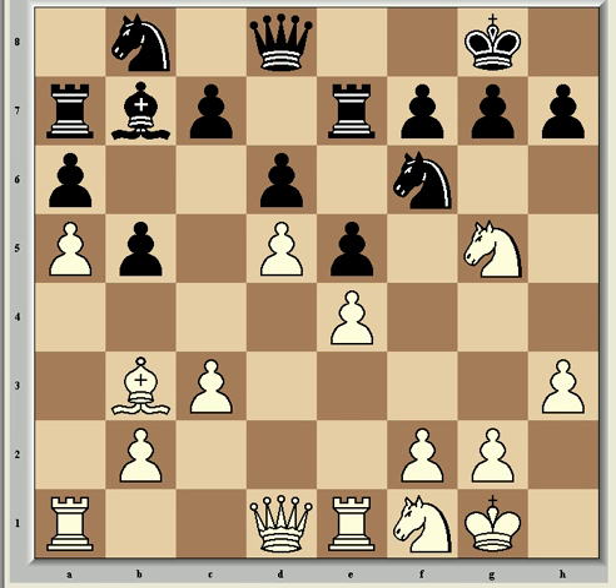Vishy continued with Nf1, rerouting the knight to a better square, after c6 from Shirov which challenges the White center and creates better harmony between his pieces — especially his rooks — once this bishop moves. Ne3 came next, to defend the d-pawn after cxd5 and exd5, because the pawn on d5 is doing a nice job controlling key light squares in the Black position.